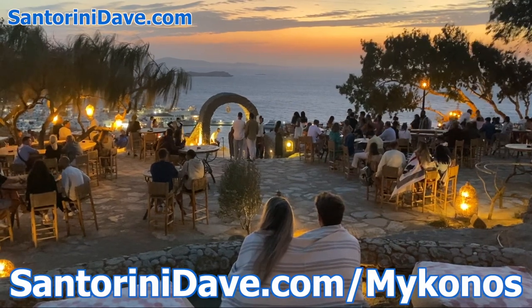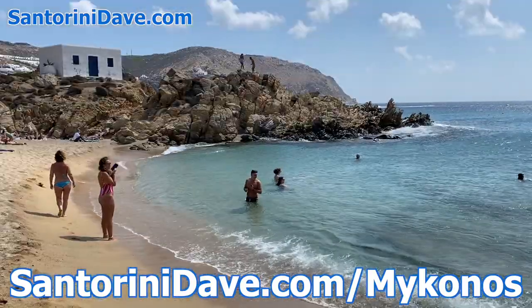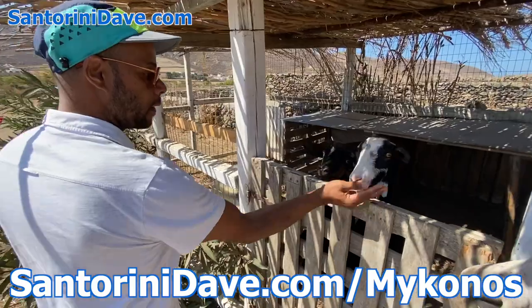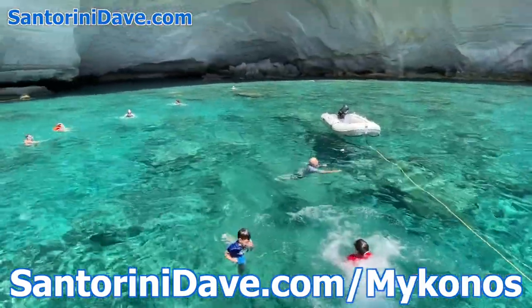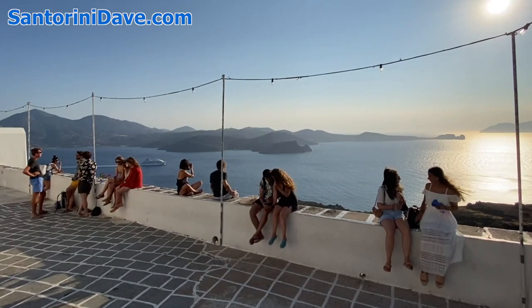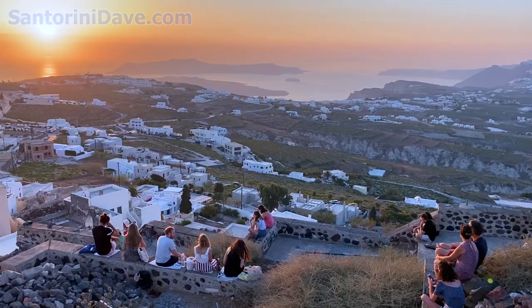Check out our Mykonos Travel Guide for more detailed information, including where to eat, what to do, ferry port information, the best beaches and beach clubs, and alternative activities. We've also got lots of other great travel guides to Greece and beyond at santorinidave.com and across this YouTube channel. Thanks for watching. If you enjoyed this video, please like and subscribe to see more super useful travel videos about Greece and beyond from santorinidave.com.